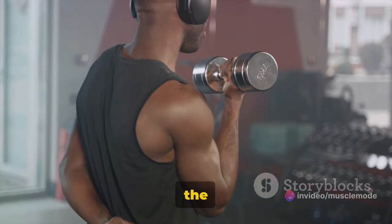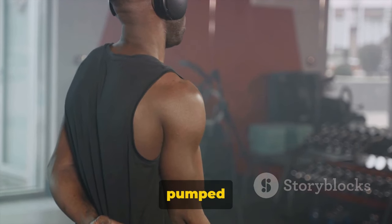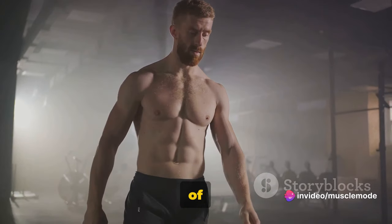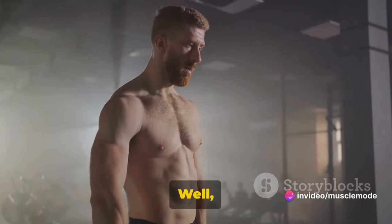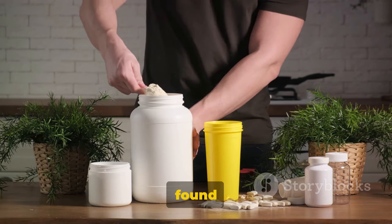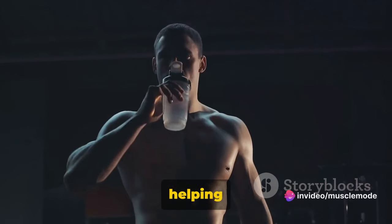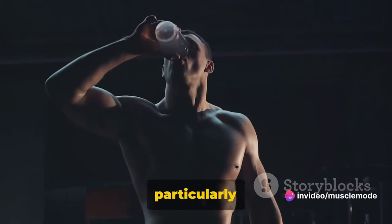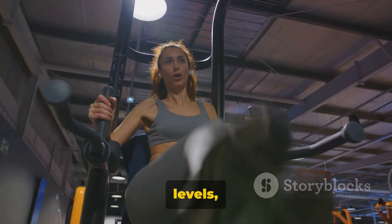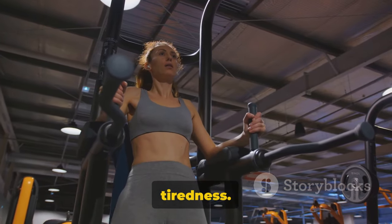Ever felt too tired to hit the gym? Creatine may help. You're all set to work out, pumped with motivation, but your body just doesn't seem to agree — it's like you're running out of steam before you've even begun. Here's where creatine enters the picture. Creatine, a substance naturally found in our muscles, plays a crucial role in fatigue reduction. It does this by helping your cells produce more energy, particularly during high-intensity workouts. With adequate creatine levels, your body can cope better with strenuous exercise, pushing away that unwanted tiredness.